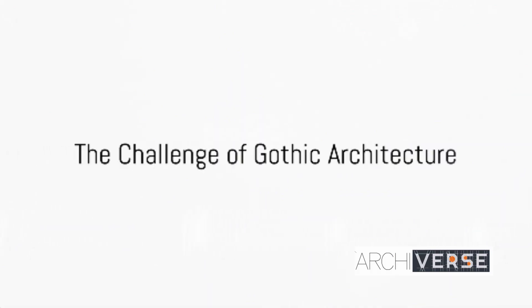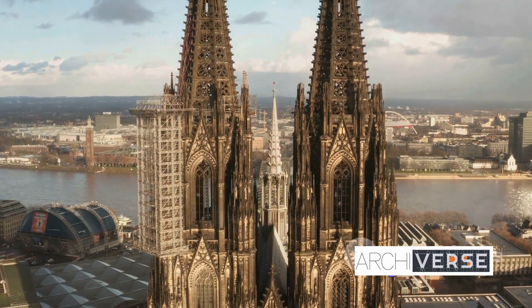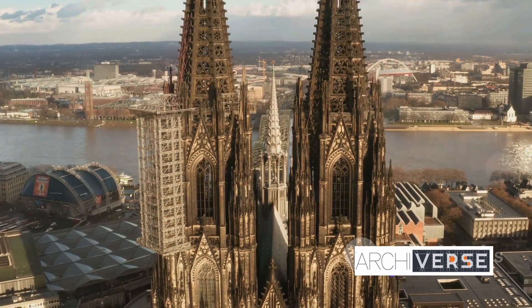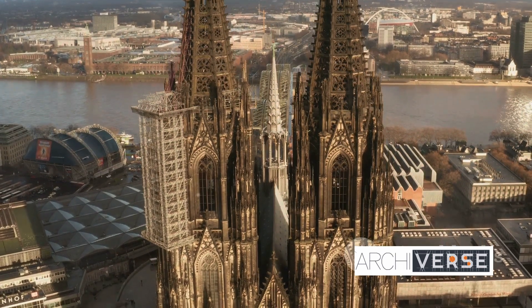In the 12th century, Gothic architecture emerged as a response to the heavy Romanesque style, aspiring to reach the heavens with soaring heights and pointed arches. But with this aspiration came a challenge: how to support the colossal weight of these towering structures.